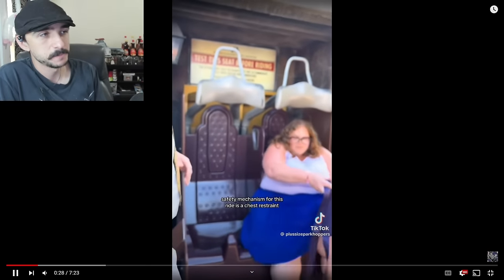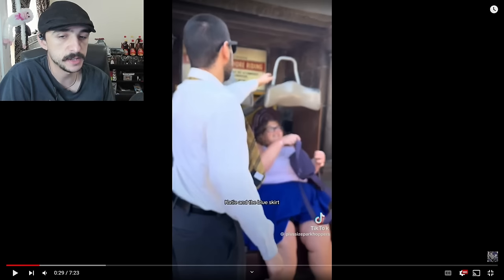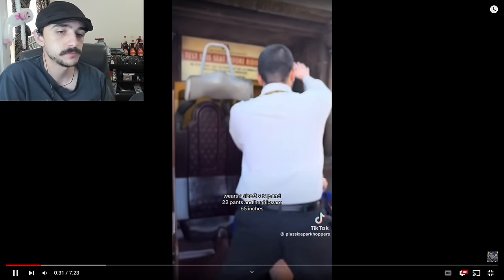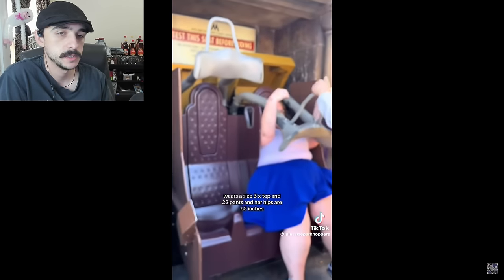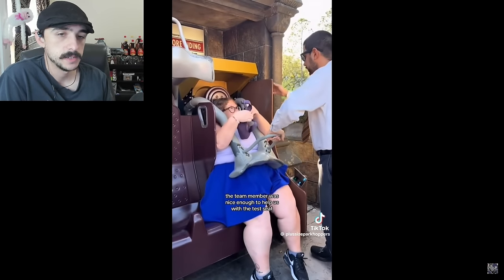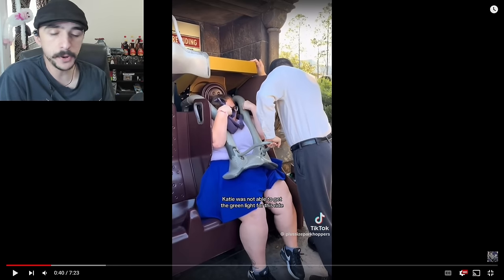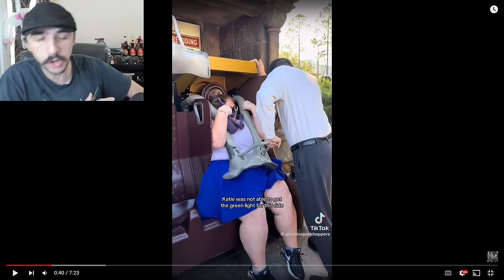Anyway, the ride is a chest restraint. Katie — I'll give credit to this guy here, he at least tried. He put in the effort. The blue skirt wears a size 3X top in 22 pants and her hips are 65 inches. The team member was nice enough to help with the test seat. But unfortunately, even with some pushing, Katie is not able to. He's really putting weight into that, bro. He's really pushing that down.